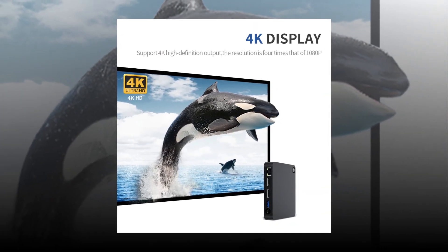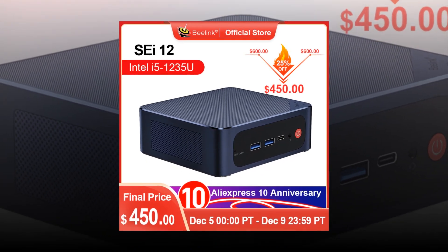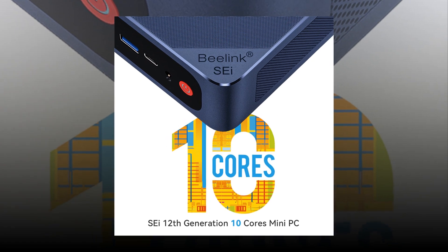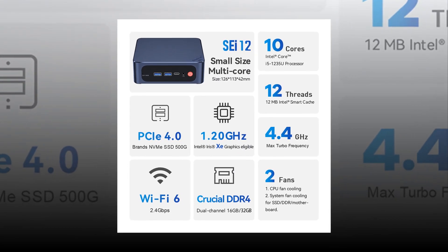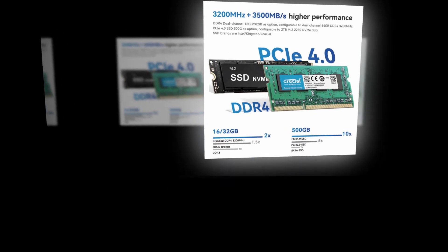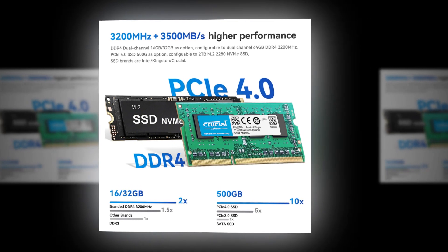The Best Beelink Nano PC is a tiny little computer that measures only 0.9 inches tall and weighs less than 2 ounces. This device is ideal for people who want a powerful computing experience without having to lug around a heavy laptop. The Best Beelink Nano PC comes with a 1GHz dual-core processor, 128MB RAM, 8GB storage space, a 4.8-inch display, Bluetooth 4.0 connectivity, and Wi-Fi 802.11 BGN.